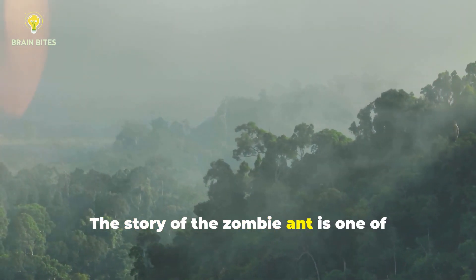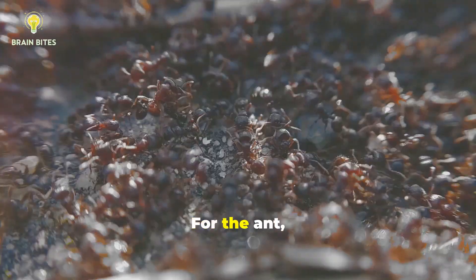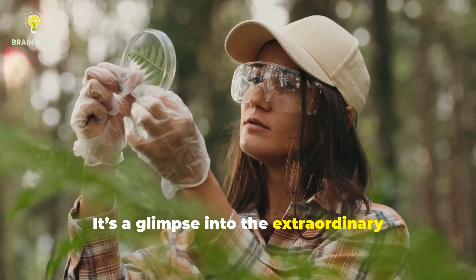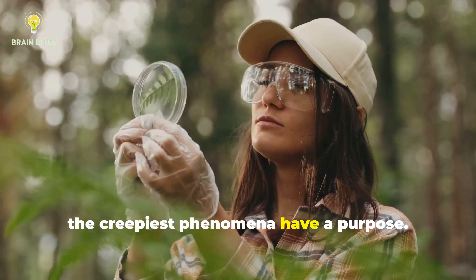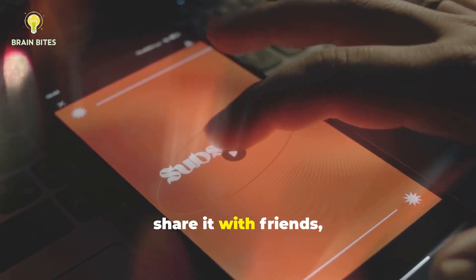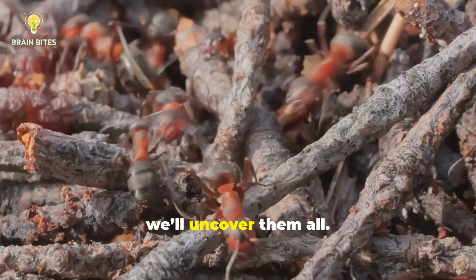The story of the zombie ant is one of terror and brilliance. It's a reminder that in nature, survival often comes at a cost. For the ant, it's a gruesome end. For the fungus, it's a triumph of evolution. But for us, it's a glimpse into the extraordinary creativity of the natural world, where even the creepiest phenomena have a purpose. If you found this eerie tale as fascinating as we did, like this video, share it with friends, and subscribe to Brain Bites. There are countless stories like this in nature, and together we'll uncover them all.